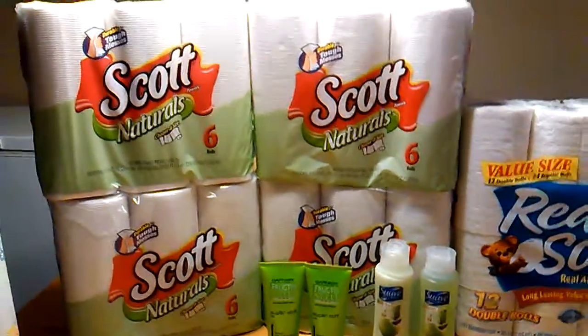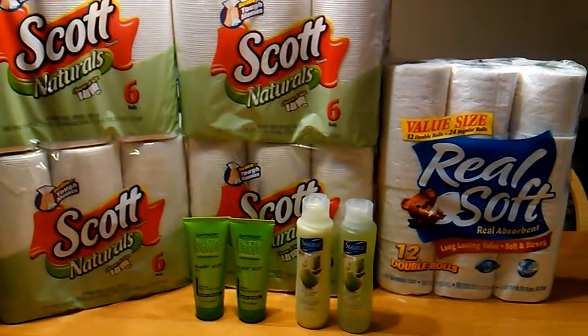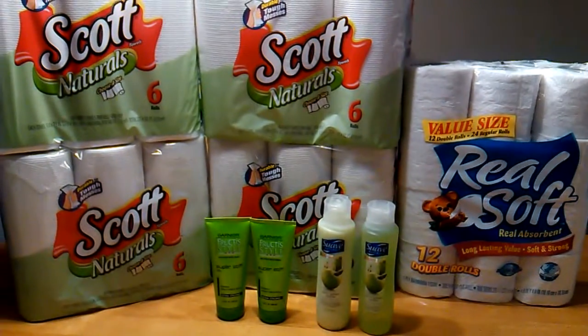So that is it, you guys, for my Walgreens haul. I will talk to you all in the next video. Bye.